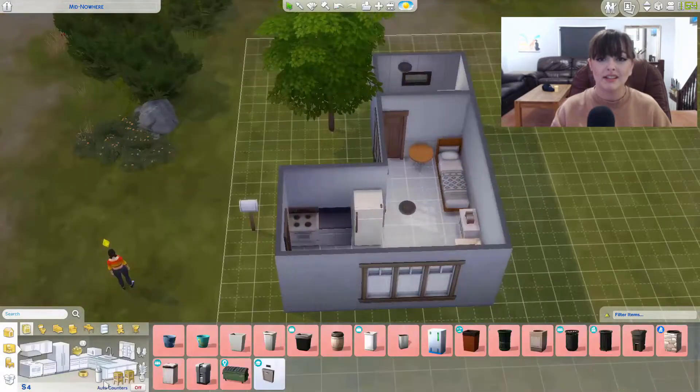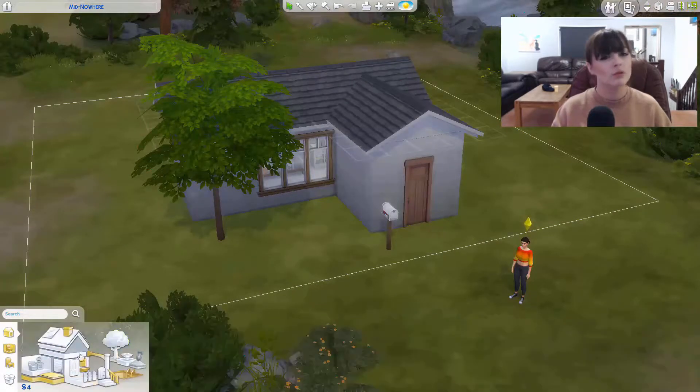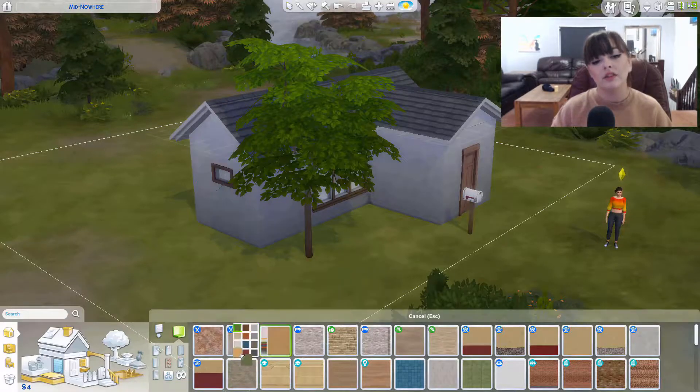I only have four simoleons left, so naturally I was going through looking for as much as I could. I realized I didn't have a bin, so I ended up using the only free bin there is. Honestly, you don't know how that would work in real life, but we won't even talk about that.